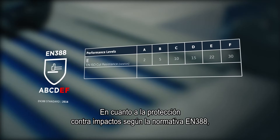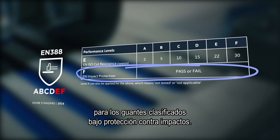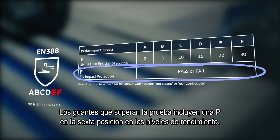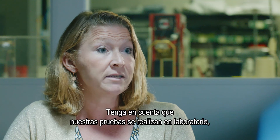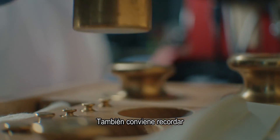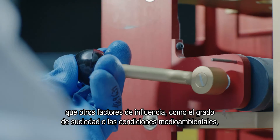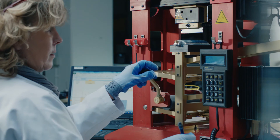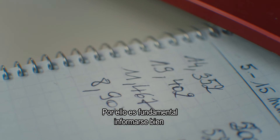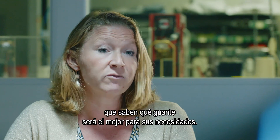Impact protection within EN 388: a pass or fail test method will be introduced for gloves that claim impact protection. Passing gloves include a P in the sixth position in the performance level. Keep in mind that we are testing in a lab, so the reality will be quite different. It's important to bear in mind that there will be other influences like soiling and weathering conditions that cannot be tested in the lab. So it's quite important to get very good information from experts in the industry who really know which glove would be best for you.